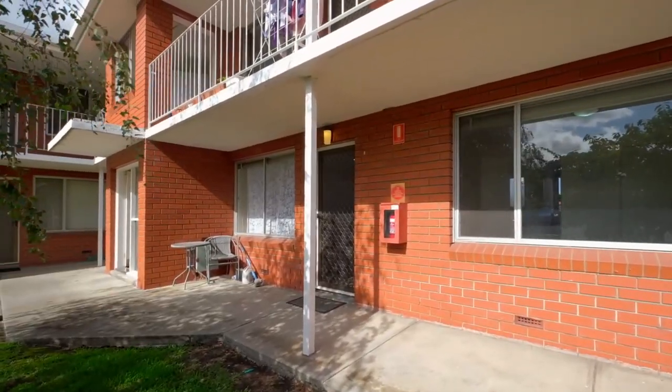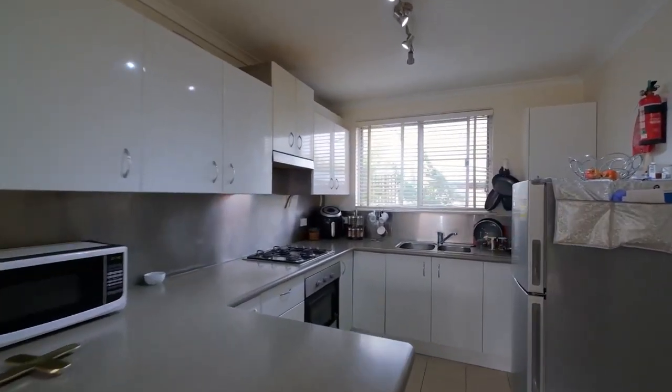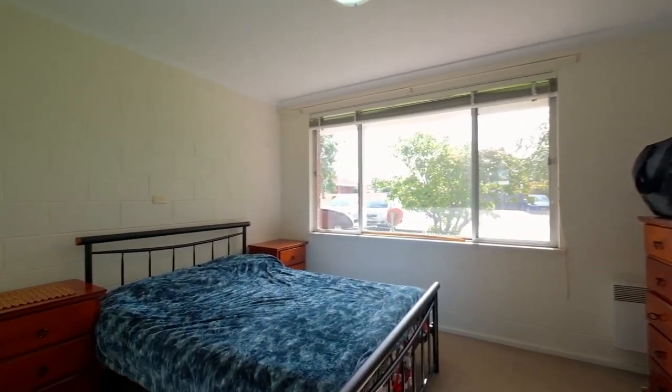As you make your way through the front door, you'll enjoy a spacious living zone, immaculate kitchen, and each of the bedrooms are a fantastic size and feature built-ins.